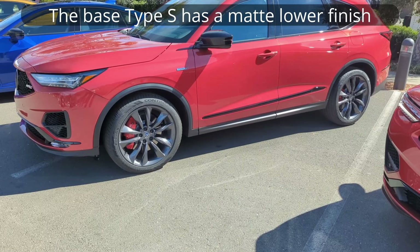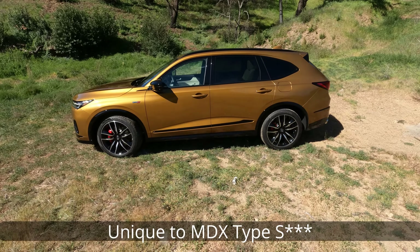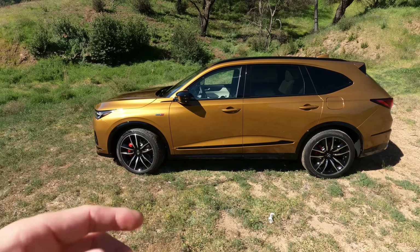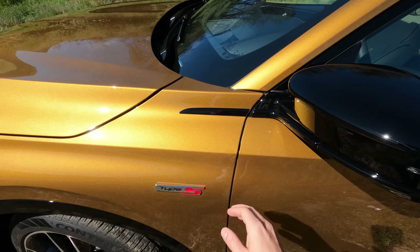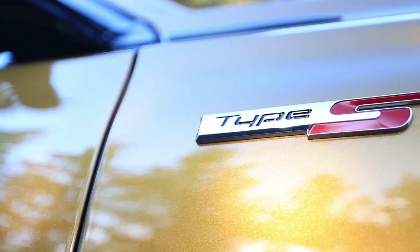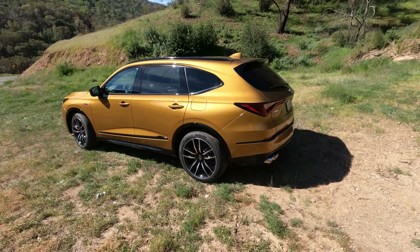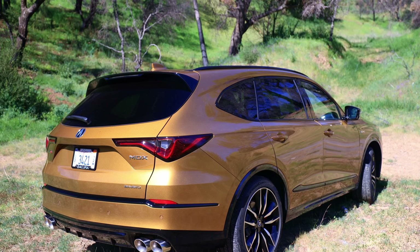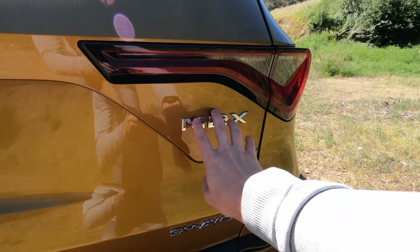Walking back along the side — the glossy bottom trim and wheel arch surrounds are unique to the Advance package. What's also unique to this MDX is the black door finish; it's chrome on the standard MDX. We also have black mirrors and a blackout trim piece here. Window surrounds are all blacked out on the Type S. And this Tiger Eye Pearl just looks so good in the sunlight — so much sparkle.